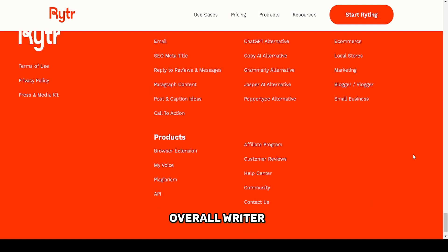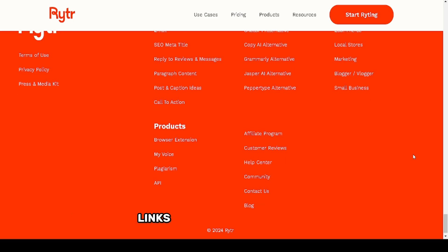Overall, Writer AI is a solid choice for anyone looking to streamline content creation without sacrificing quality. Try it out and see how it fits into your workflow. Links are in the description.